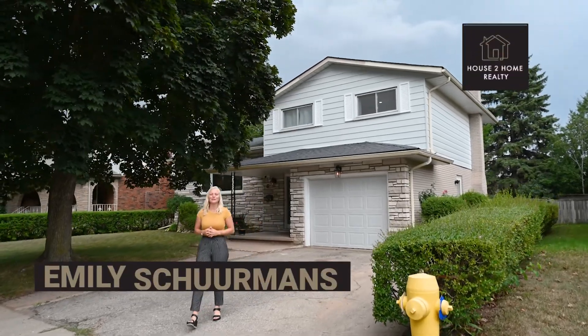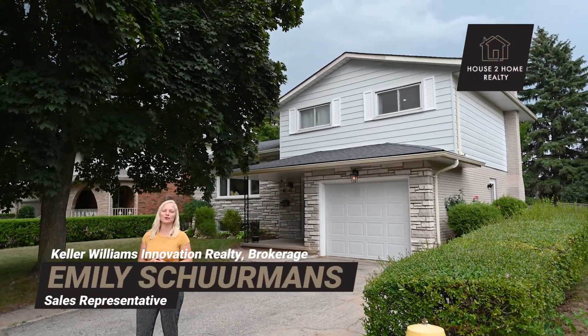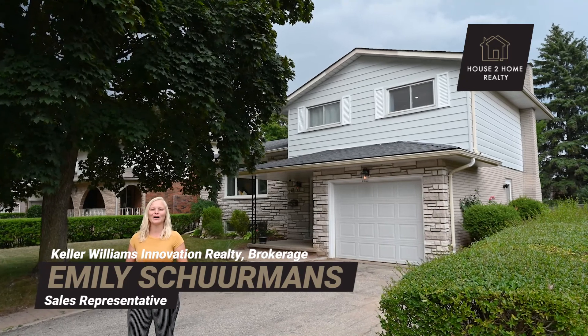Hey there, it's Emily Shermans with Keller Williams Innovation, and I've got an incredible property to show you today. Welcome to 47 Dakin Crescent in Cambridge.